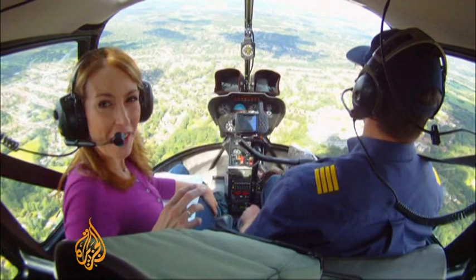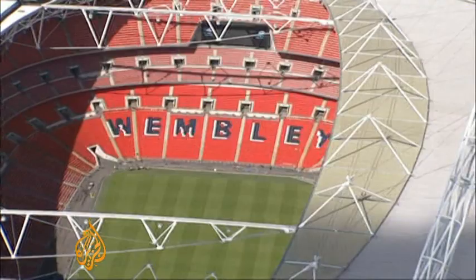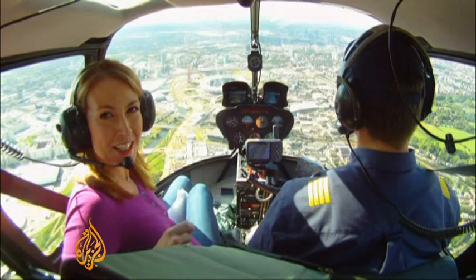And finally, on the outskirts of the city, one of England's most famous sporting venues is also holding an Olympic event. The original Wembley was the main arena for the last London Olympics back in 1948. This time, it's one of six stadiums which will host the football tournaments.